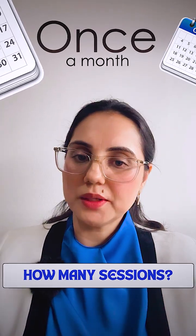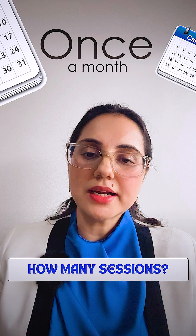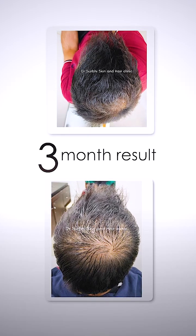How often do you have to take it? You have to take it once a month, at least for three to six months, until your hair grows. Follow-up sessions are needed every three months to maintain the hair growth.